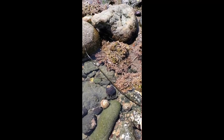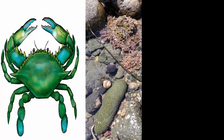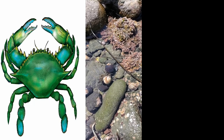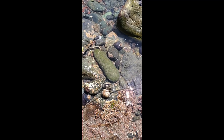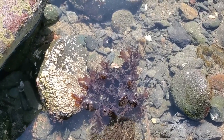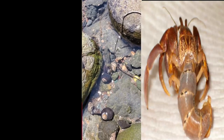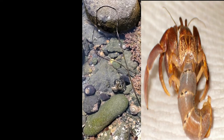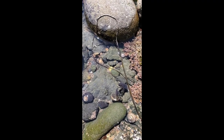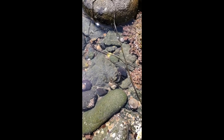Second, hermit crabs are not considered true crabs. True crabs have an exoskeleton over their whole body. Do you remember what an exoskeleton is? We talked about it last week! A hermit crab only has an exoskeleton on the front half of its body, so it finds a shell to protect the back half of its body. Hermit crabs will find a shell that another animal does not need anymore to live in and keep the soft part of its body safe.